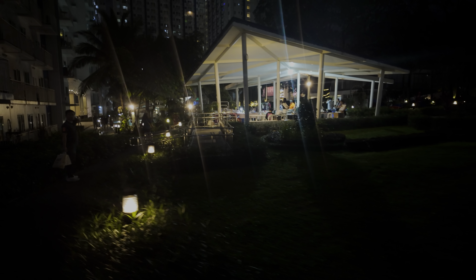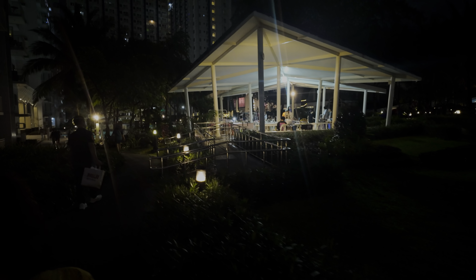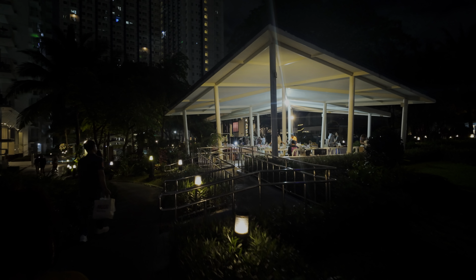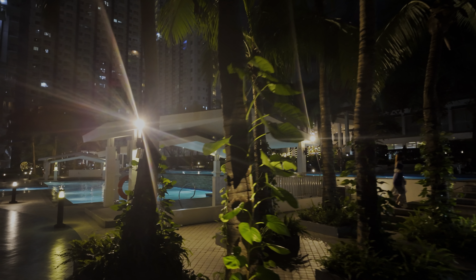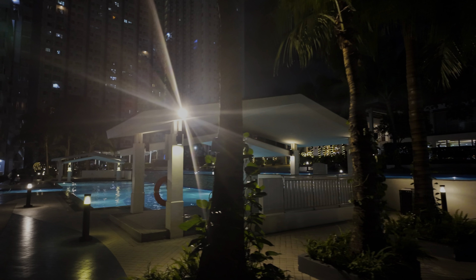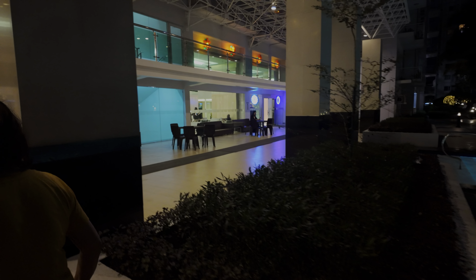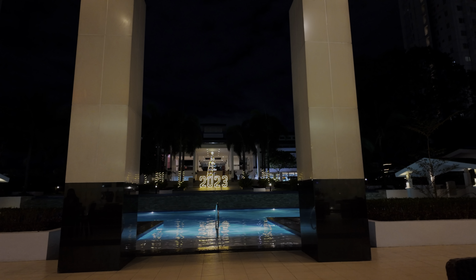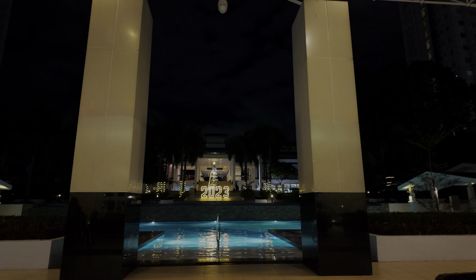After that we headed back to Grass Residence to lounge around by the pool area. They have a nice clubhouse, and if you're looking for an Airbnb option I do like Grass Residence, though I'd recommend one of the newer towers like four or five. We're just getting started on this trip — if you're interested to see more of Quezon City, like and subscribe and we'll have new videos up soon.